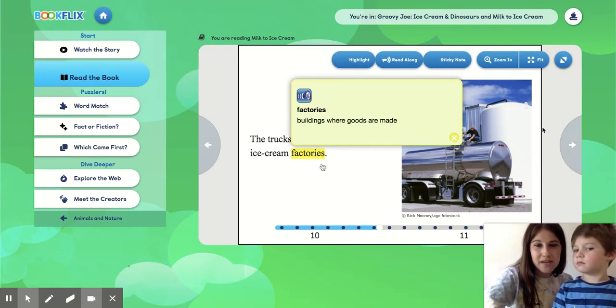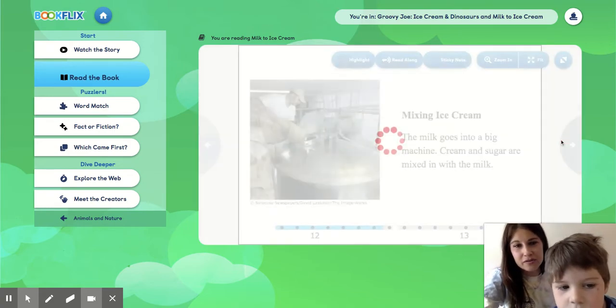And if I click this word, it will tell me what a factory is. Buildings where goods are made. So it just means a place where things are made.